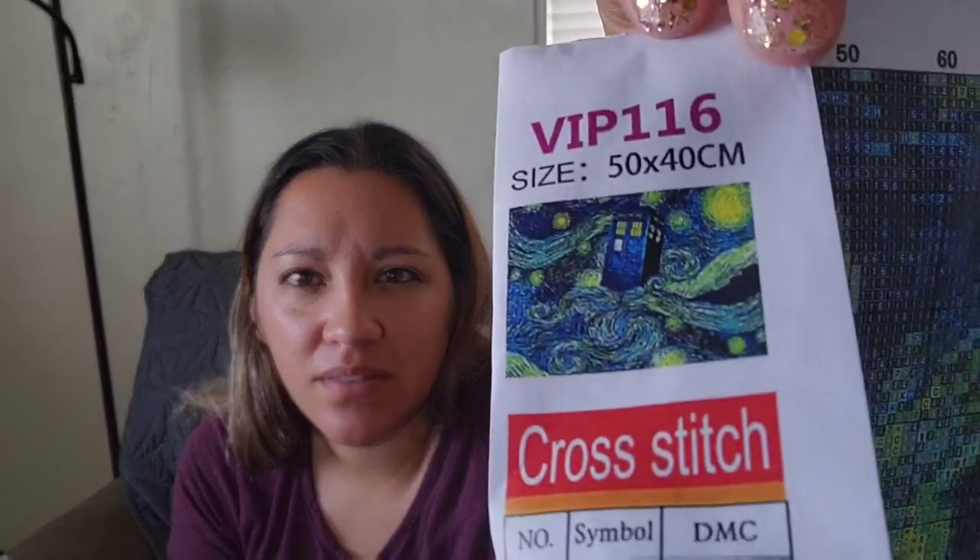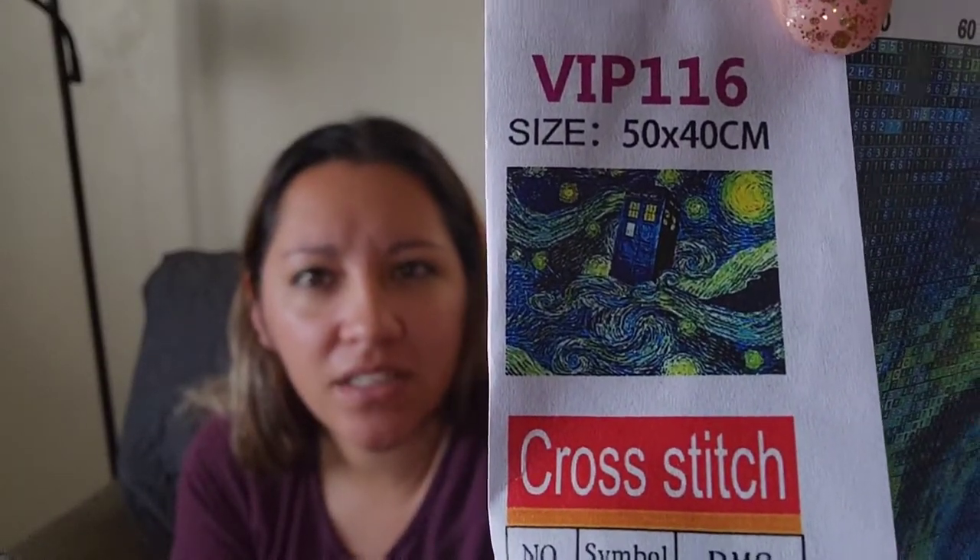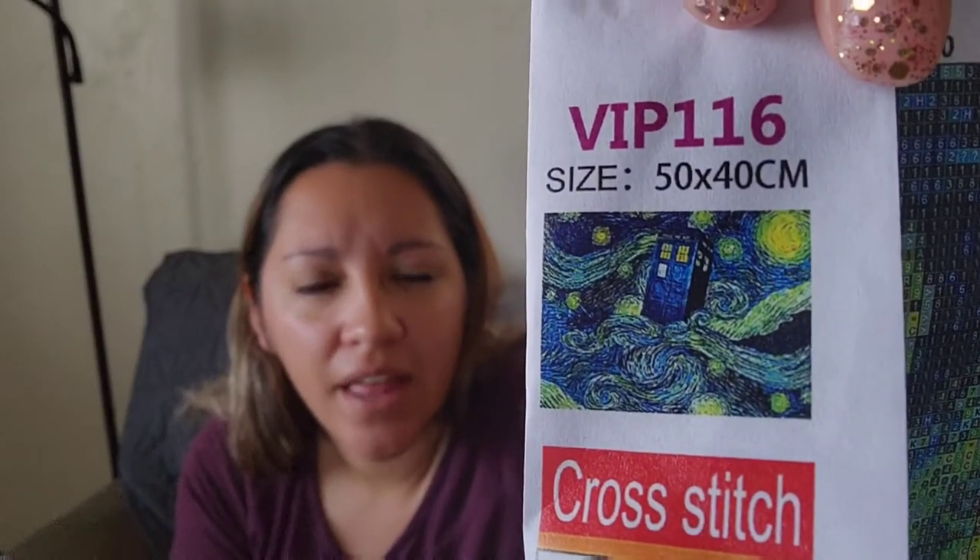Moving on to the next one - this one doesn't have an image printed on it, so I'll pop one up on screen. It's quite small. That's what it looks like - it is the TARDIS in a Van Gogh Starry Night painting. I've seen versions of this everywhere and I actually have a puzzle of this version that I got off Amazon.